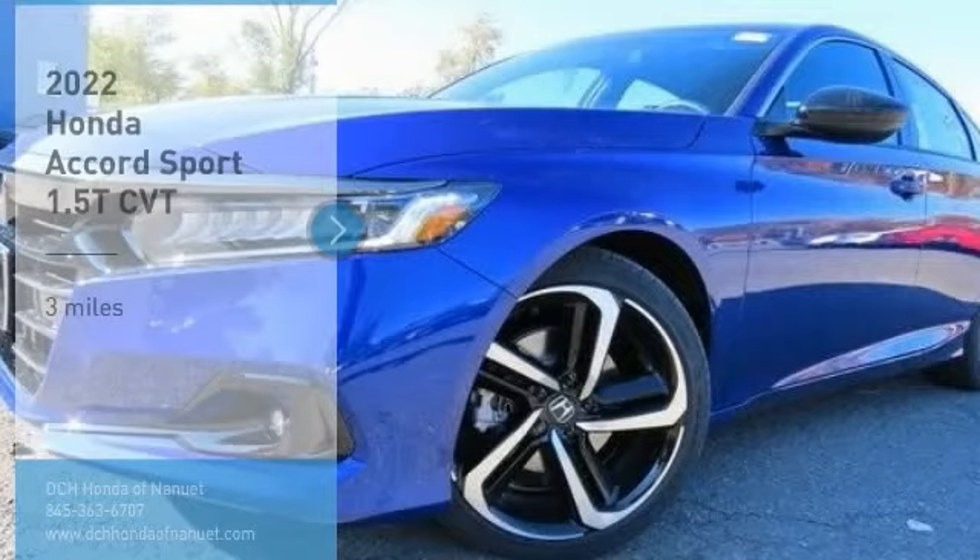Take a look at the 2022 Honda Accord. Ingeniously simple, yet overflowing with luxury and technological creativity. All that and more in the Accord.